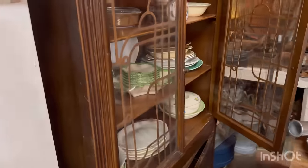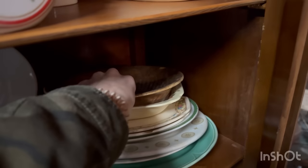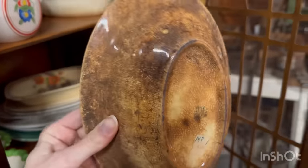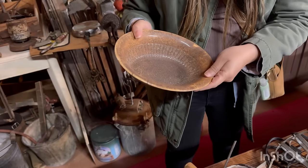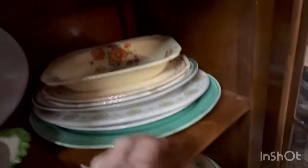Oh my gosh, you guys - wait for it! Do you see what I see? That is heaven! Oh my gosh, is there anything more in there like that? Isn't that gorgeous? I don't even know - is there a mark on it? Yeah! Oh my gosh, what else is in here?